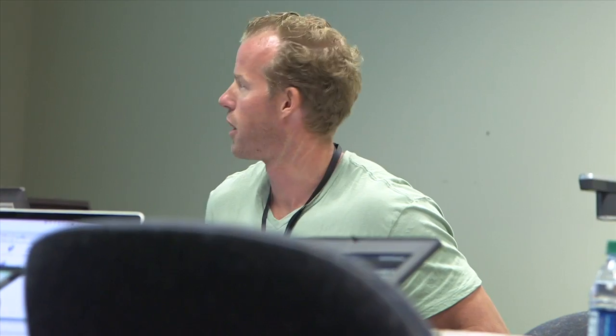This is the crew brief for SISBOOMDA Flight 1. The objectives for today is the real-time display of the sonic boom ground footprint in the rear cockpit of the F-18.